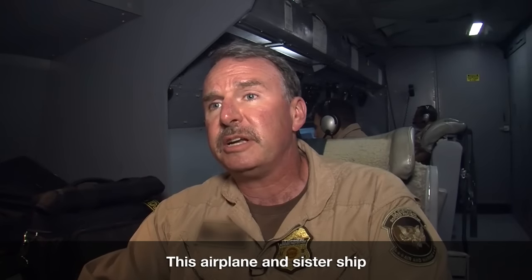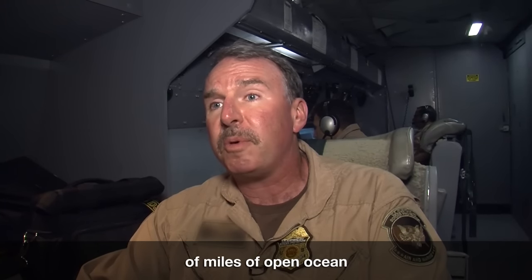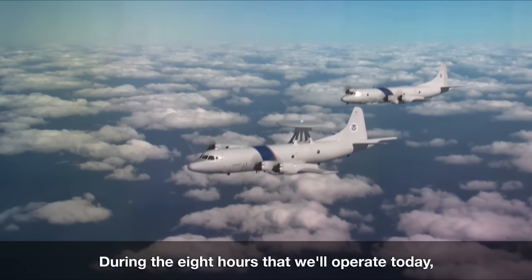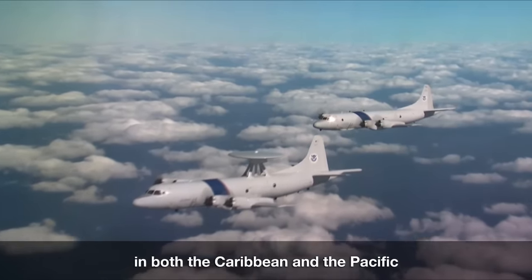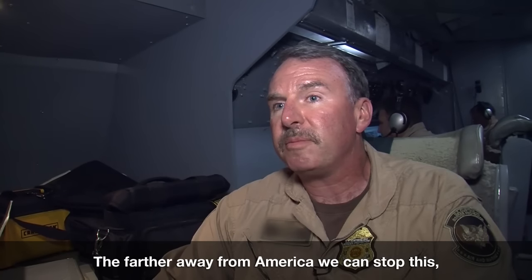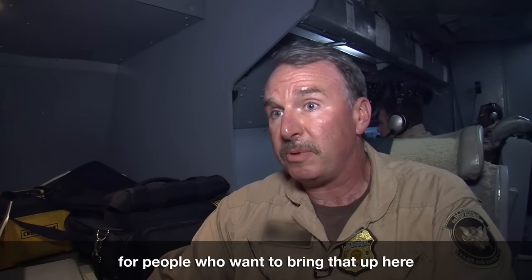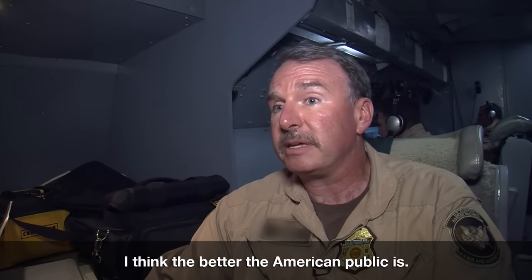This airplane and its sister ship have the ability to control thousands and thousands of miles of open ocean on any given flight. During the eight hours we'll operate today, we'll transit well over a thousand miles and be in both the Caribbean and the Pacific hunting for narcotics. The farther away from America we can stop this, the more difficult we make it for those who want to bring it here — and the better off the American public is.